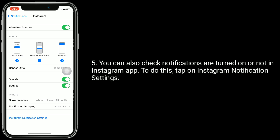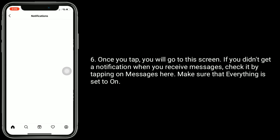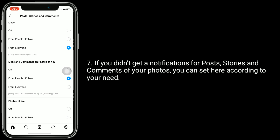You can also check whether notifications are turned on in the Instagram app. To do this, tap on Instagram notification settings. Once you tap, you will go to the settings screen. If you didn't get a notification when you receive messages, check it by tapping on Messages here and make sure that everything is set to on. If you didn't get a notification for posts, stories, and comments of your photos, you can set it here according to your need.